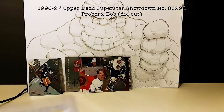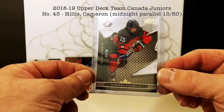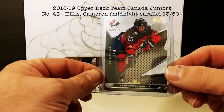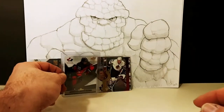Here's a Cameron Hillis card — he's a very recent Guelph Storm hockey player. This is a Midnight parallel, numbered 13 out of 50, from the 2018 Upper Deck Team Canada Junior set. Nice card.